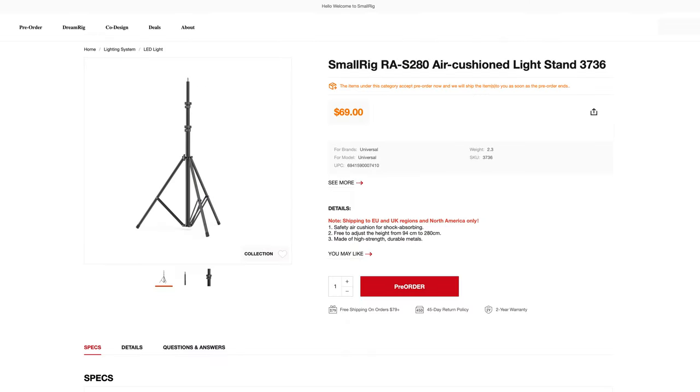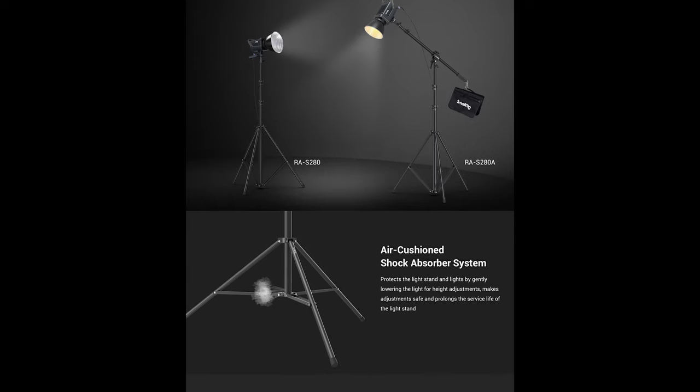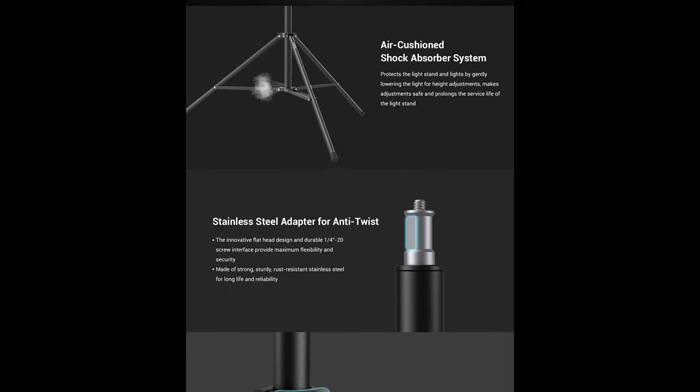With these new fixtures, they also released two new light stands: the RA-S280 and the RA-S280A. The A variant looks the more interesting as it includes a boom arm, and they look like they could be solid, affordable options — though of course I would need to actually check them out before 100% recommending them.